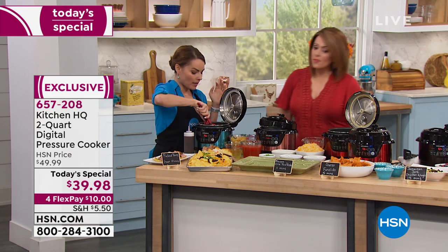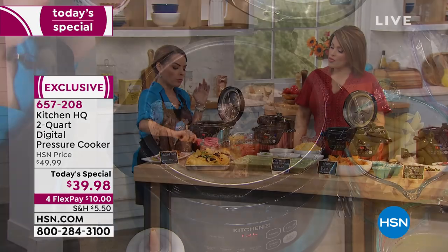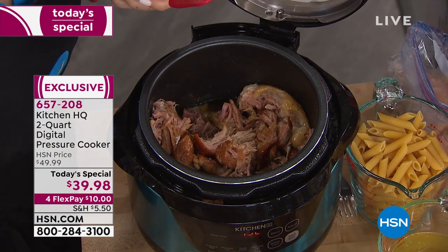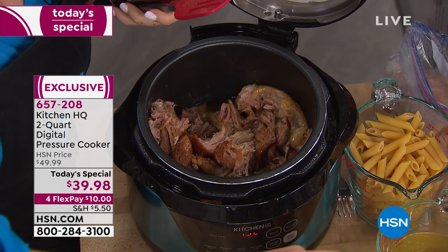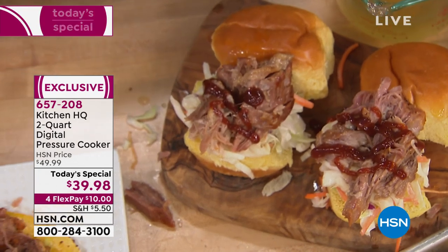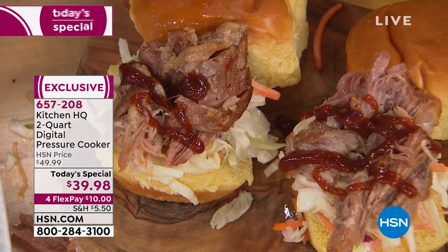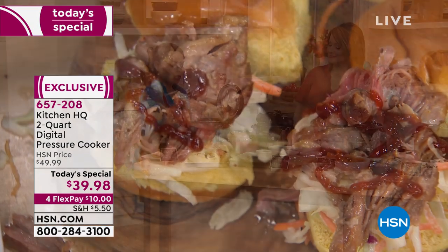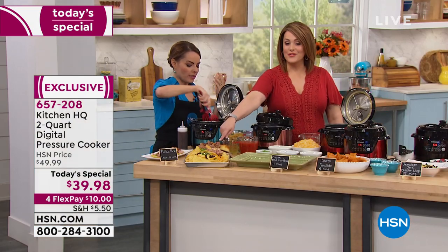I'm pulling this over to my sliders. I wanted to show you pulled pork three different ways — tacos, sliders, and maybe you were watching the football game. It's football season now, so how perfect to go right on top of nachos. We're having dinner every single night.